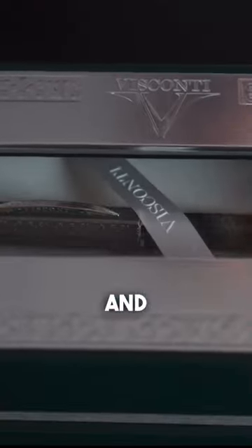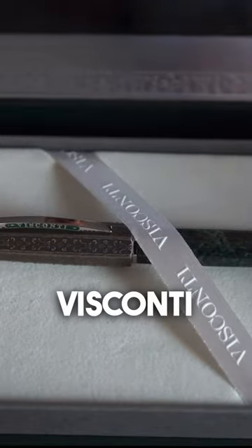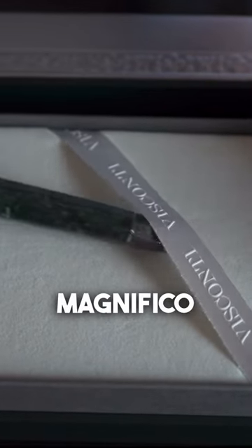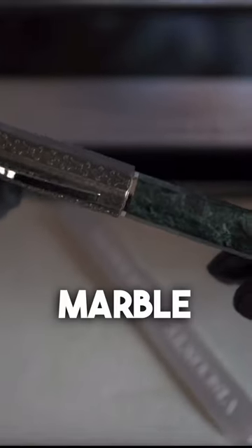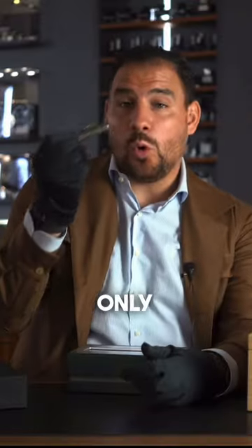That runs for 2380 Swiss francs, and I'm talking about the Visconti Lorenzo il Magnifico in this beautiful green marble. It is a really impressive piece — I love the weight of this amazing writing instrument. It's a limited edition of 188 pieces; this is number 147, so only 188 pieces of this one done.